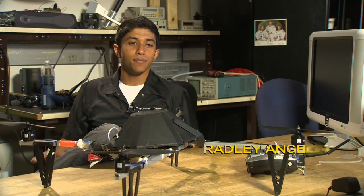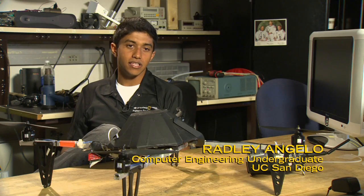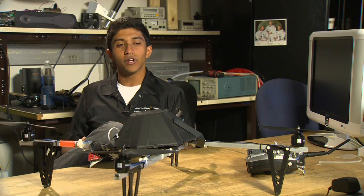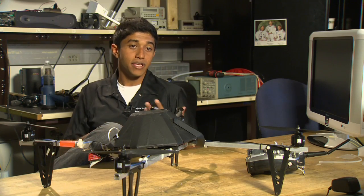This is a lab that was founded as a partnership between National Geographic and UCSD. Basically, it's undergraduate students working on projects that are actually going to go out into the field and make exploration easier for National Geographic explorers.